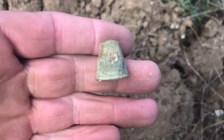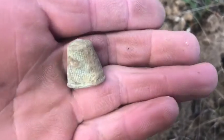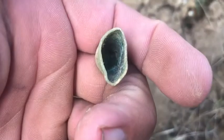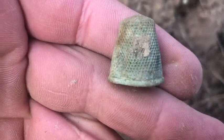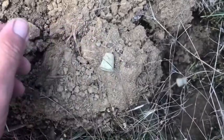The next one I filmed — there were a few scraps of tin and stuff. But that is my old thimble, and it's not in too bad shape. Kind of cool to find.